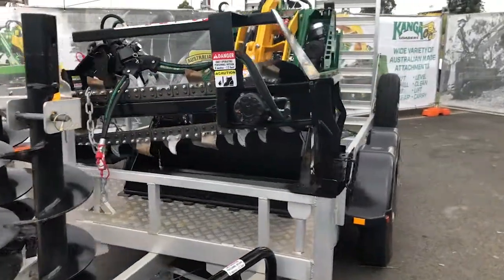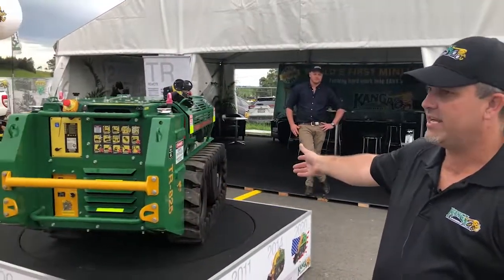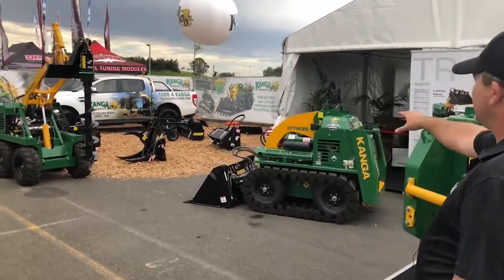We've got trailer packages, six series machines. We've got our remote loader on a rotisserie here. Got DT835.